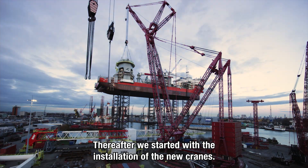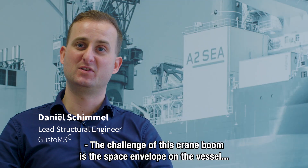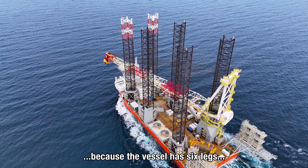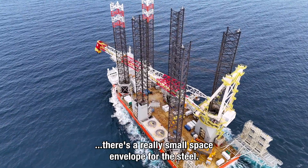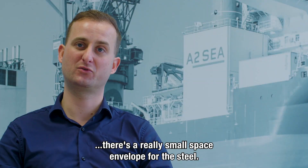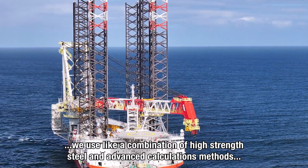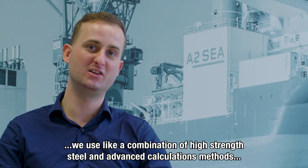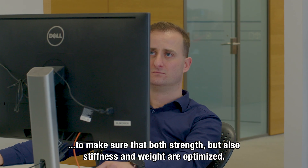Whereafter we started with the installation of the new cranes. The challenge of this crane boom is the space envelope on the vessel. Because the vessel has six legs, with the boom in the boom rest, there's a really small space envelope for the steel. To solve this challenge we use a combination of high strength steel and advanced calculation methods to make sure that both strength, stiffness and weight are optimized.